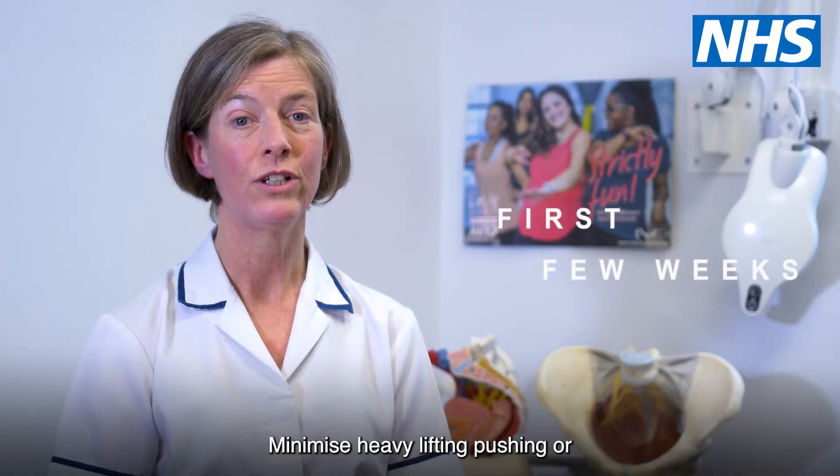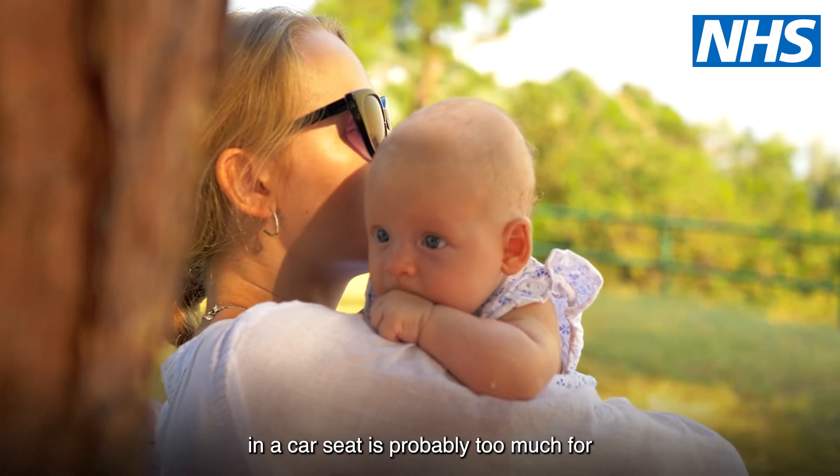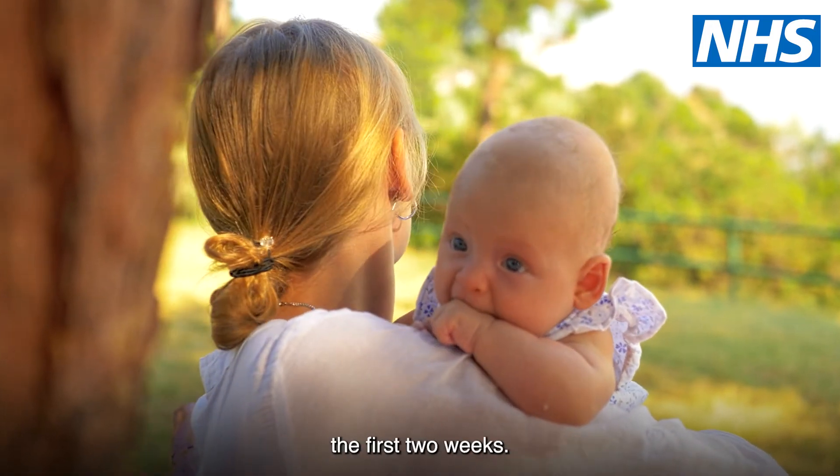Minimize heavy lifting, pushing or pulling for the first few weeks. The weight of your baby is fine, but baby in a car seat is probably too much for the first two weeks.